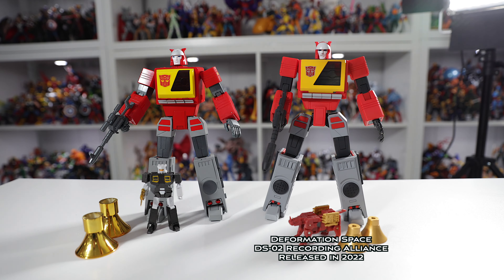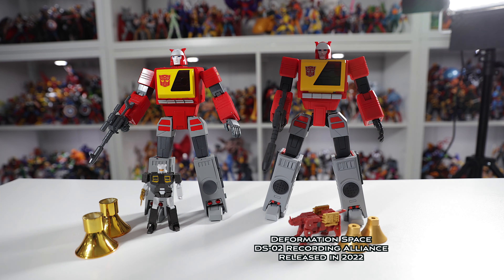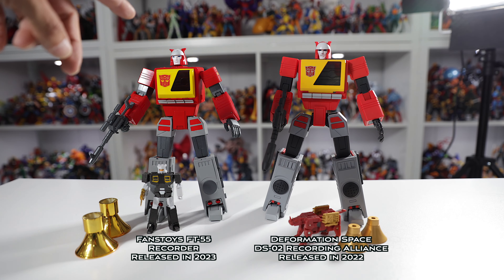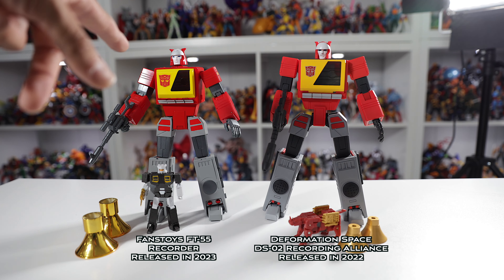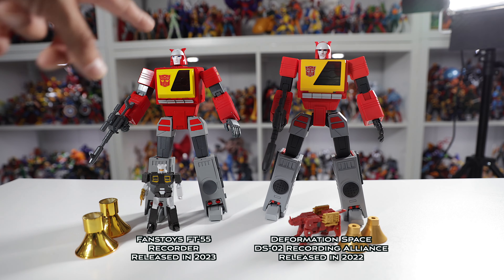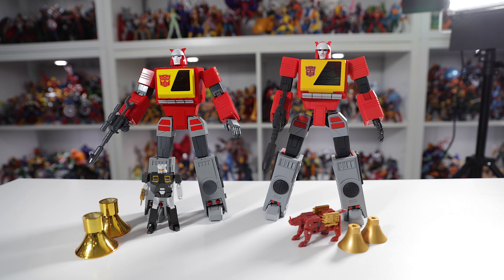Deformation Space is older compared to the Fans Toys Blaster. This guy is called Deformation Space Recording Alliance, and Fans Toys is slightly newer — released probably about a year or so after. He's called Fans Toys Recorder. Anyway, let's get right to it.